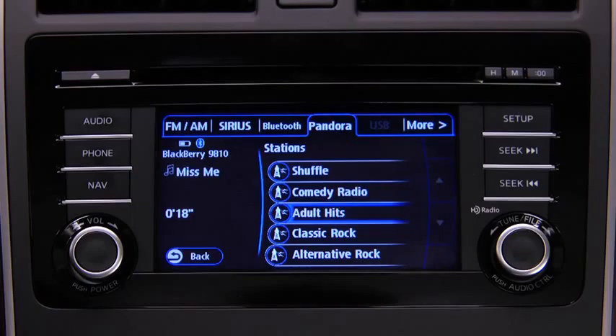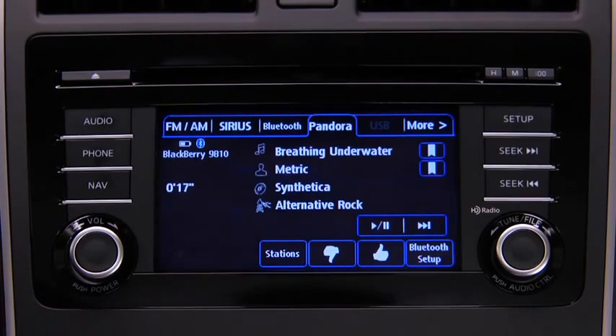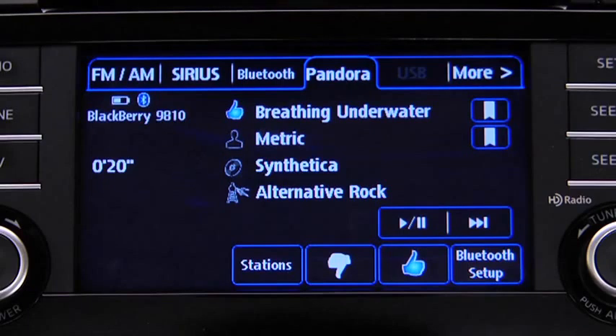To select a station from your programmed list, touch the Stations on-screen button, then select the desired station. To like a song, touch the Thumbs Up on-screen button. To dislike a song, touch the Thumbs Down on-screen button.